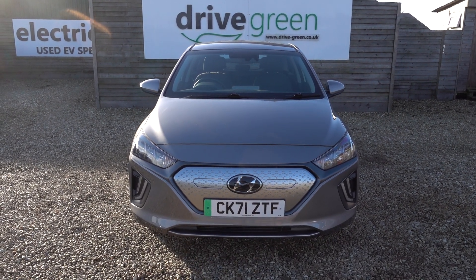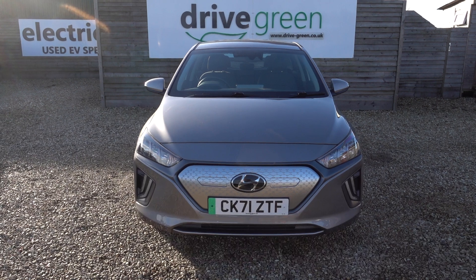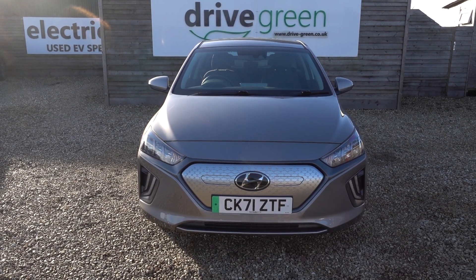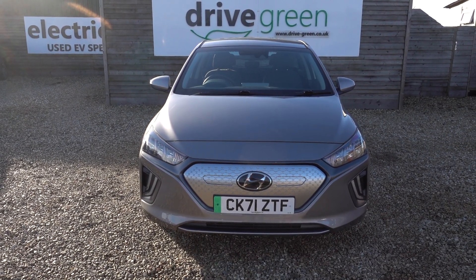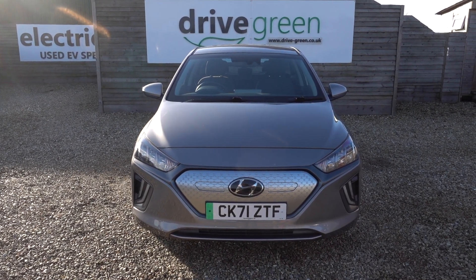This one's here on the forecourt ready for a test drive or a viewing. Alternatively, we can deliver this car straight to your home. Thanks for watching — be sure to watch all our Ioniq content on our website and our YouTube channel. Hopefully you'll find those videos useful and hopefully we'll speak to you soon. Thank you.